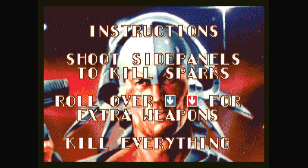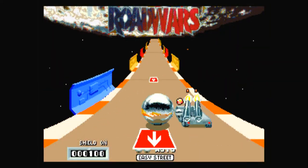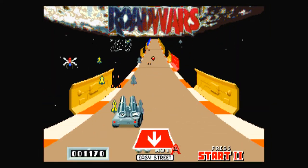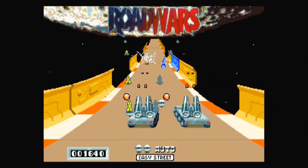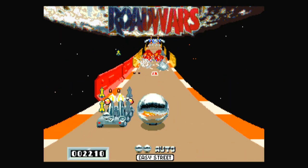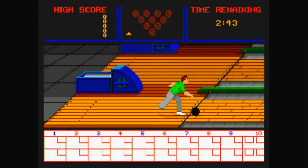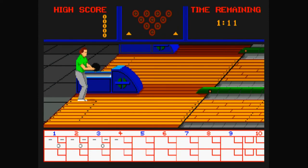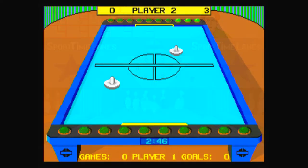Road Wars. Sport Time Ten Pin... Table Hockey.